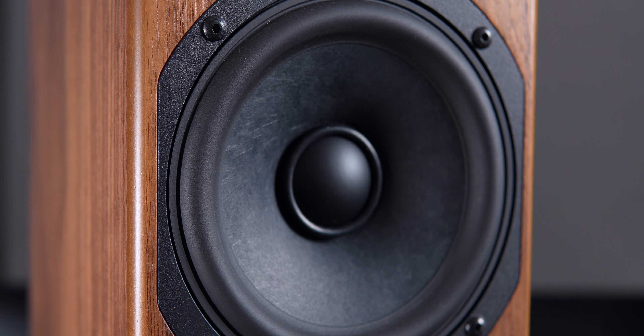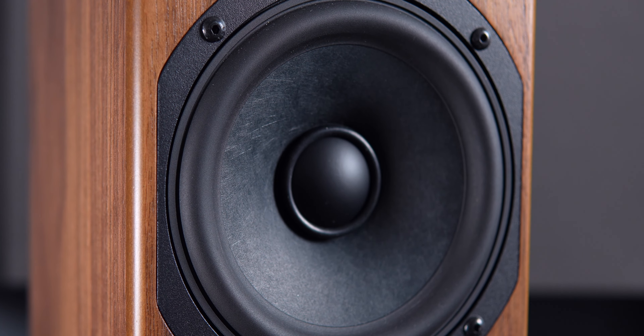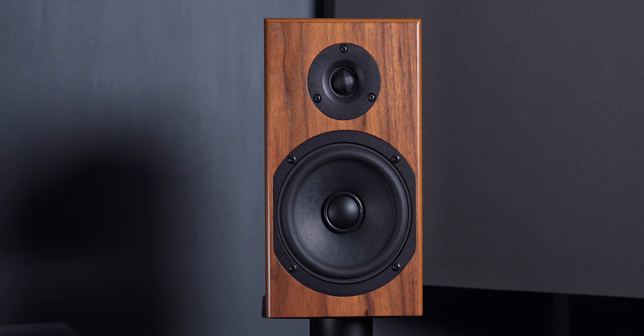As big and full as these speakers sound, the implementation of a subwoofer always helps a bookshelf speaker — whether you think it's going to or not. Even playing non-bass-heavy music like Kenny Burke's Rising to the Top, the minute you kick on that subwoofer, it's not a wall of bass — there's just more presence down low, and there's information there that's beneficial for a fuller sound overall. Regardless of how big a speaker sounds, the inclusion of a subwoofer always helps.